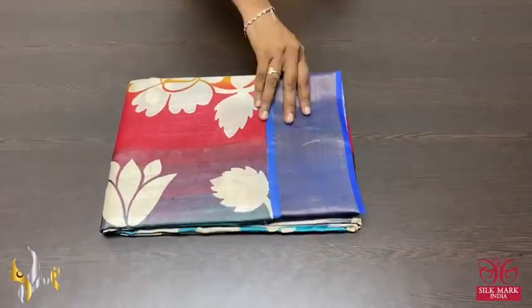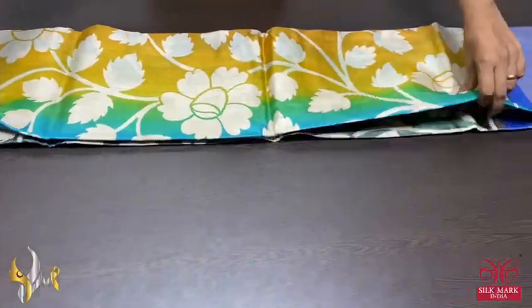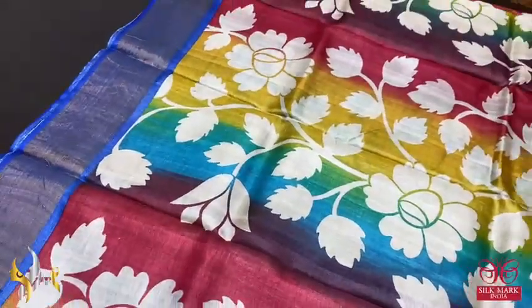Pure Tessa Silk Sari, premium quality, handblock printed, zari borders — an acid washed boiled Tessa fabric.